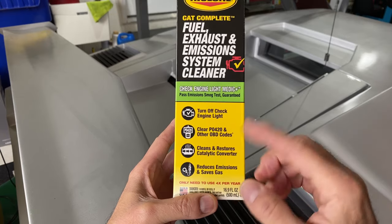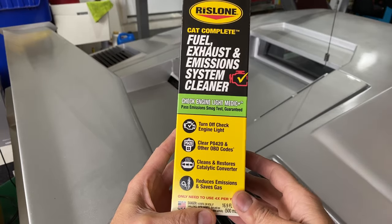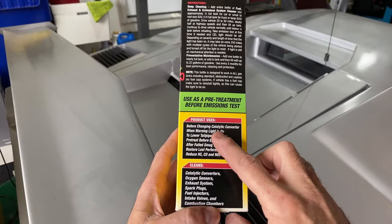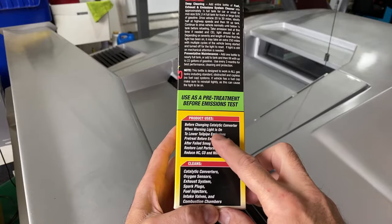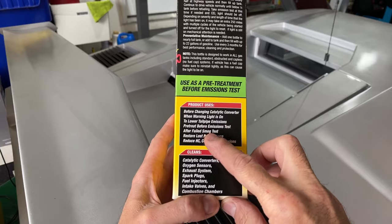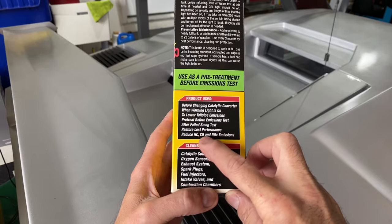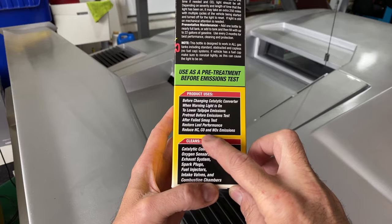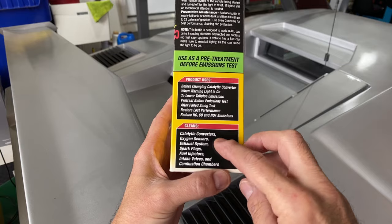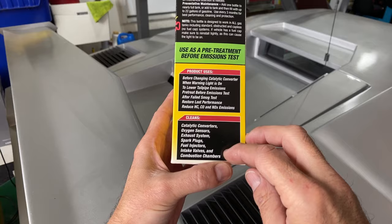A lot of these products recommend using it on a regular basis in order to maintain things being clean and keep things under control. Over here it says product use: before changing catalytic converter, when warning light is on to lower tailpipe emissions, pre-treat before emissions test, after failed smog test, restores lost performance, reduces HC, CO, and NOx emissions. And then here: cleans catalytic converters, oxygen sensors, exhaust system, spark plugs, fuel injectors, intake valves, and combustion chambers.